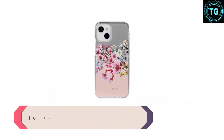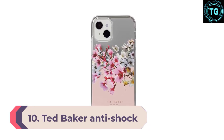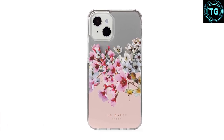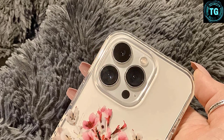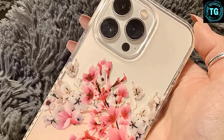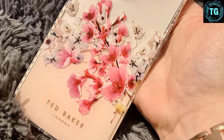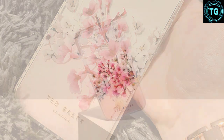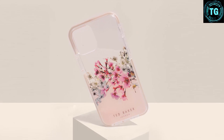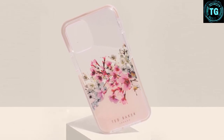Number 10: Ted Baker Anti-Shock Case. This clear shell case from fashion label Ted Baker has been adorned with a stunning floral design, and it's slightly see-through so your iPhone shows through in a really appealing way. No matter what color your cell phone, this design is a winner. An airwall-lined TPU bumper edge adds protection while allowing access to all ports and controls. The fit is as close as you can get, the buttons are easy to press, and it's really comfortable despite being a little chunkier than some of its rivals.